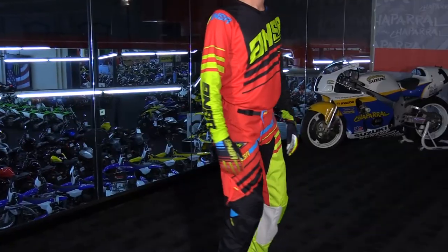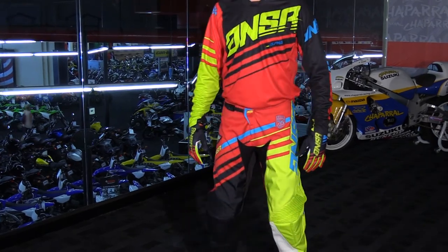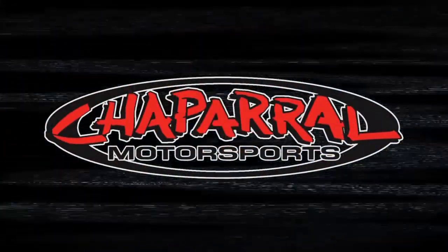So there it is — a very quick look at the all-new 2017 Answer Racing Alpha gear. For more info and to see all your color options and sizes available, head to shopmoto.com. Don't forget to subscribe to our YouTube channel. Thanks for watching — I'm Matt, and we'll see you next time.